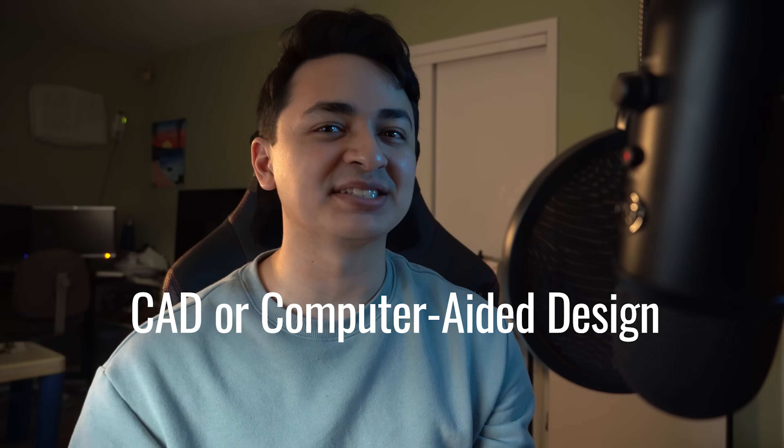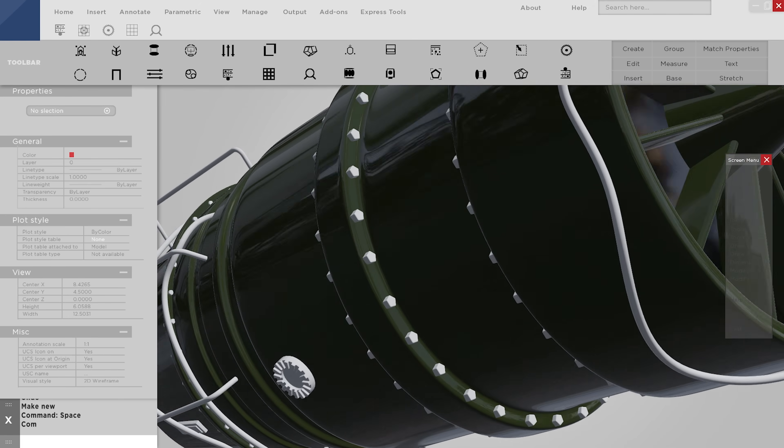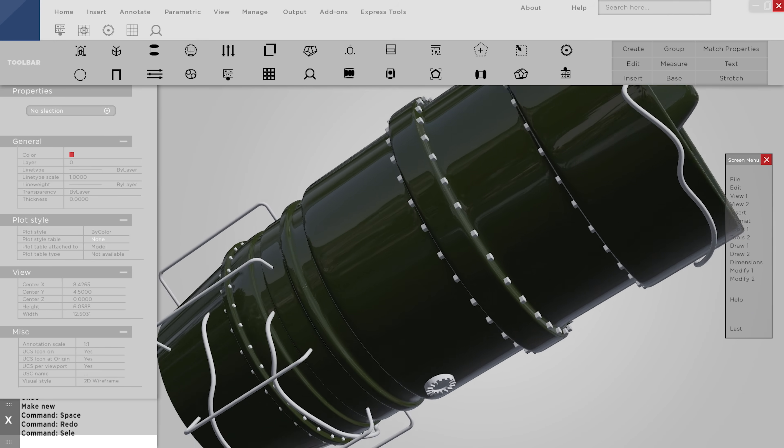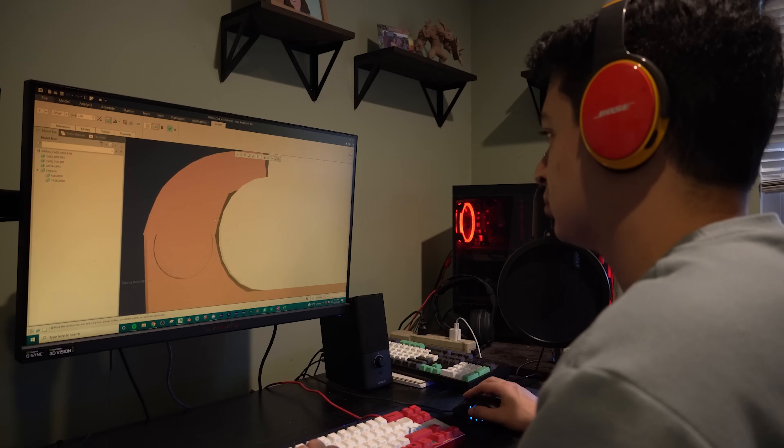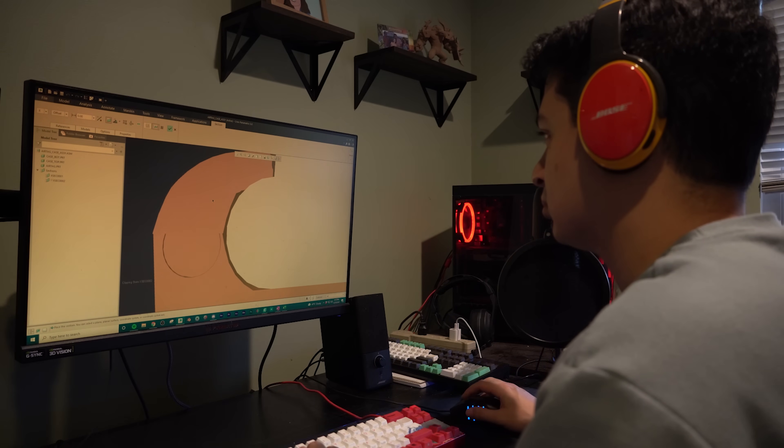CAD, or Computer Aided Design, is a 3D modeling software that engineers use to design components on the computer. Basically it's a really good way to plan out the details of your design before you make it. You can actually run tests and see how your parts interact with one another before you spend money on actually making your product.